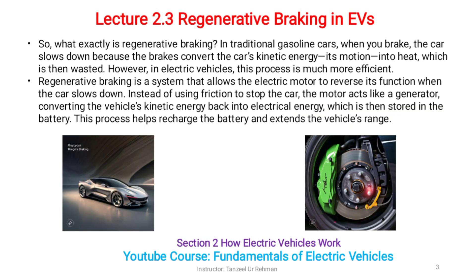So what exactly is regenerative braking? In traditional gasoline cars, when you brake, the car slows down because the brakes convert the car's kinetic energy — its motion — into heat, which is then wasted.